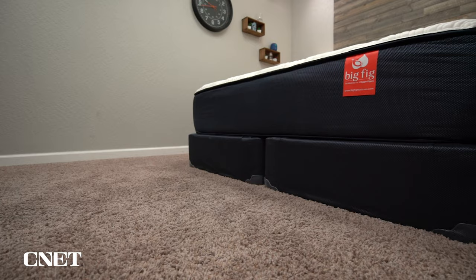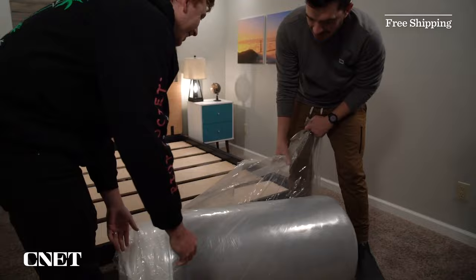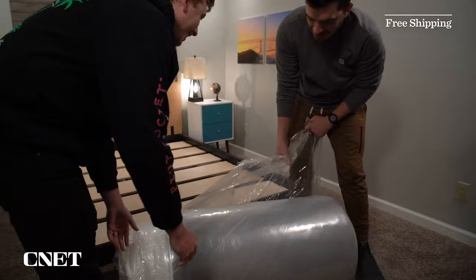Let's get into the video by covering the policy information for the Big Fig mattress — stuff like shipping, returns, trial periods, and warranties. Big Fig did send us this mattress for free so we could test it out and tell you about it. But if you get one for yourself, you're going to start with free bed-in-a-box shipping. The unboxing process is going to be virtually identical to most other mattresses — you just bring it inside, open it up, rip off all the plastic, and watch the new mattress inflate.